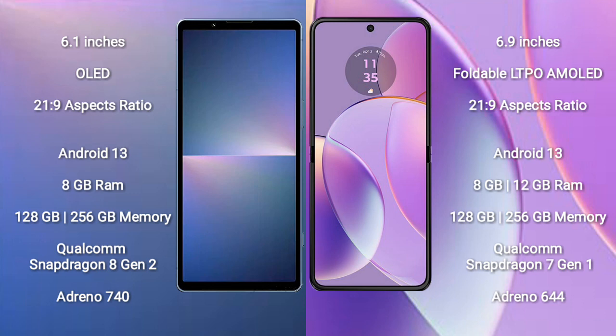Sony Xperia 5 Mark 5 comes with 8GB RAM and 128GB to 256GB internal storage, powered by a Qualcomm Snapdragon 8 Gen 2 processor with GPU Adreno 740.